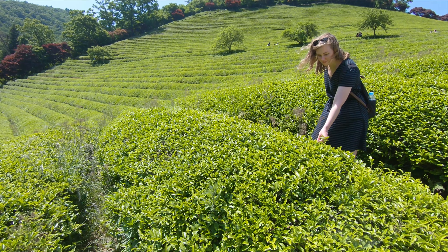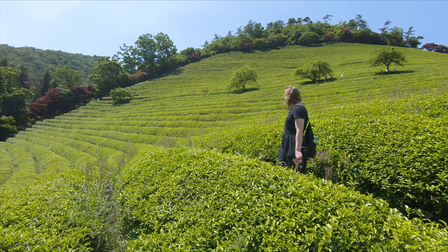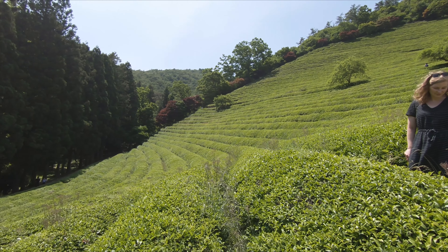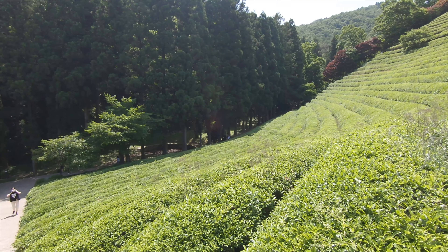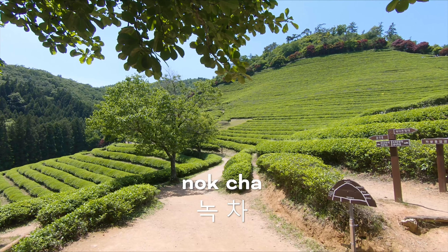These fields have been used as a filming site for some popular movies and K-dramas, and I can definitely see why. Tea in Hangul is translated as cha, and green tea is called nokcha.